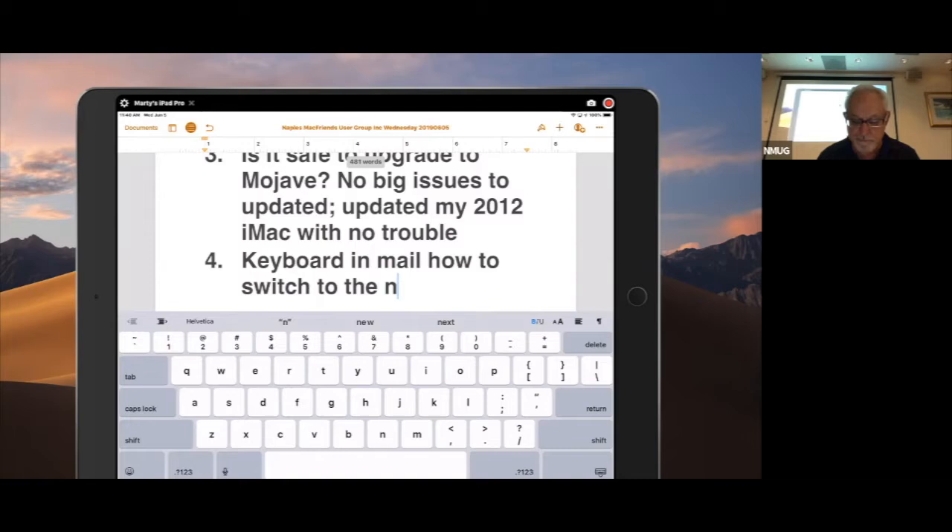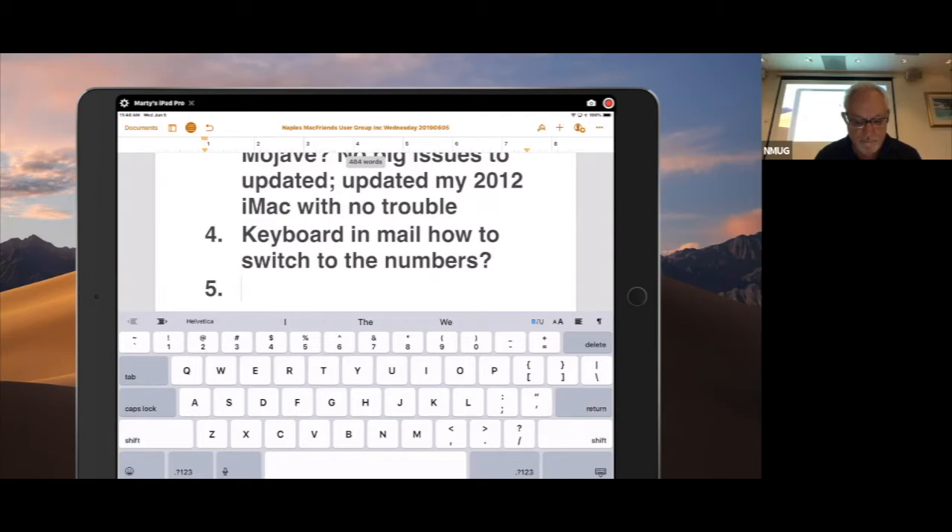On my new MacBook Pro, anytime I open something it goes full screen and I don't know how to stop that. No matter what I open.